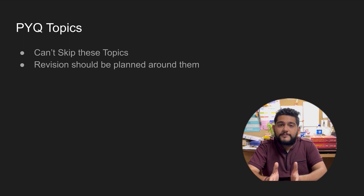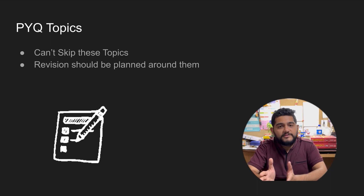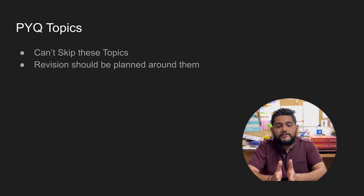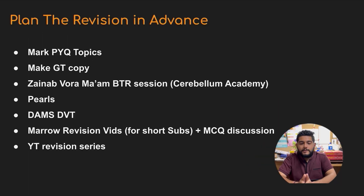PYQ topics are topics you cannot afford to make mistakes on and cannot afford to skip. Revision should also be planned around them. There is a list of PYQ topics for all 19 subjects — I will pin it in the comment section. Before starting every subject, have this PYQ topic list alongside your table so you know which topics are the most important and frequently repeated.